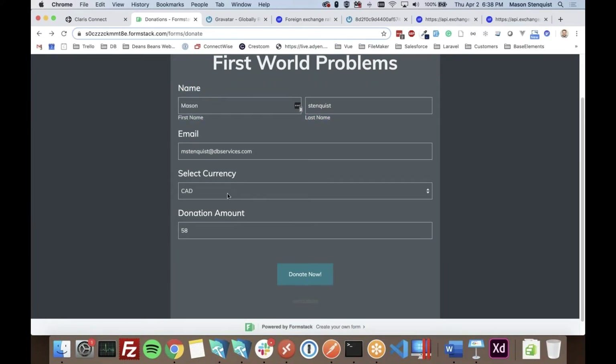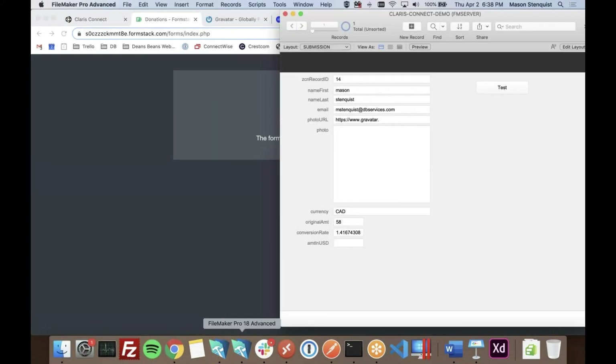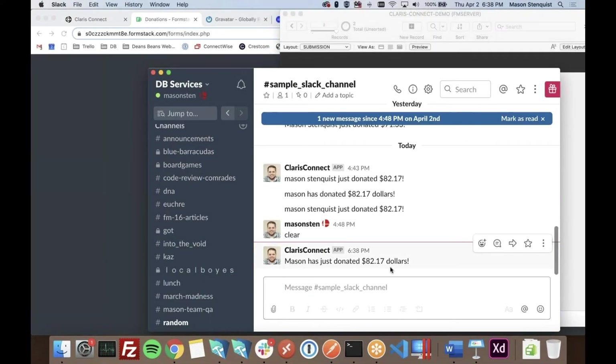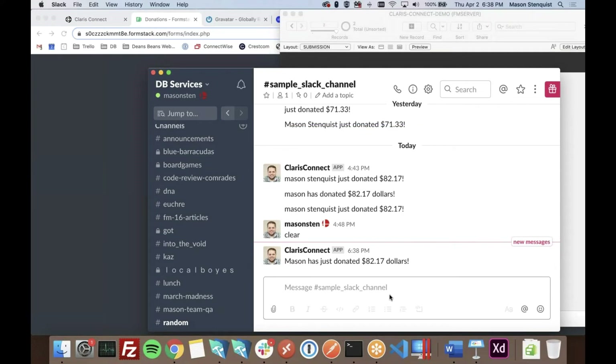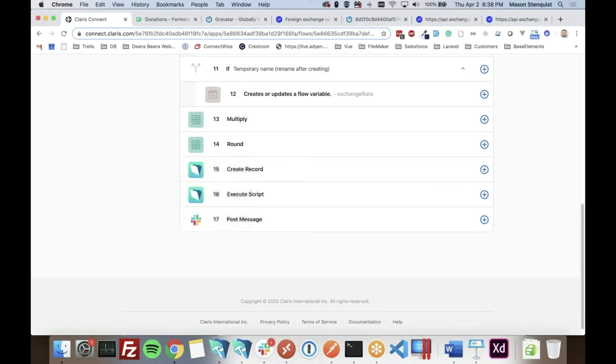Let's test it. I submit the donation form — we got our second record in FileMaker, the profile photo came in, and I got a Slack message saying I just donated 82 dollars. That is the basics of Claris Connect.